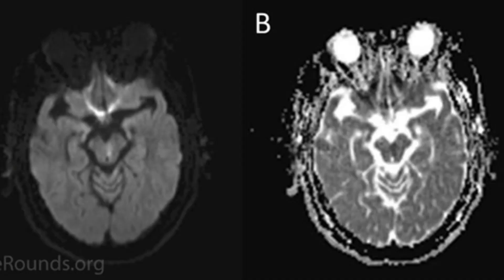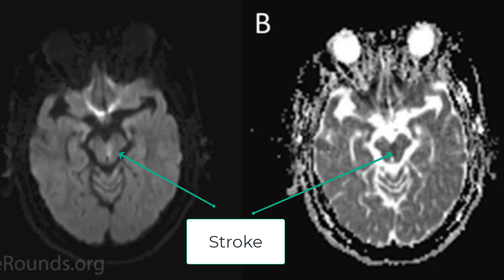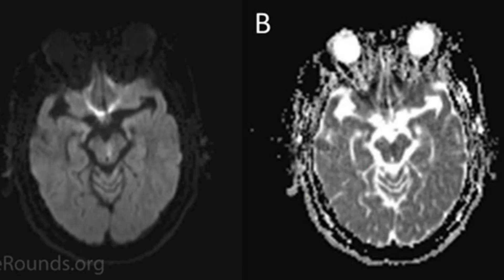Here is an MRI scan of someone who developed sudden onset right INO with no other neurological deficits. The scan shows a tiny stroke in the right posterior pons, exactly in the area of the right medial longitudinal fasciculus. In the next example, a 40-year-old man developed sudden onset blurry vision and was found to have a left INO, and MRI revealed an infarct in the posterior left midbrain — a little higher along the MLF tract.